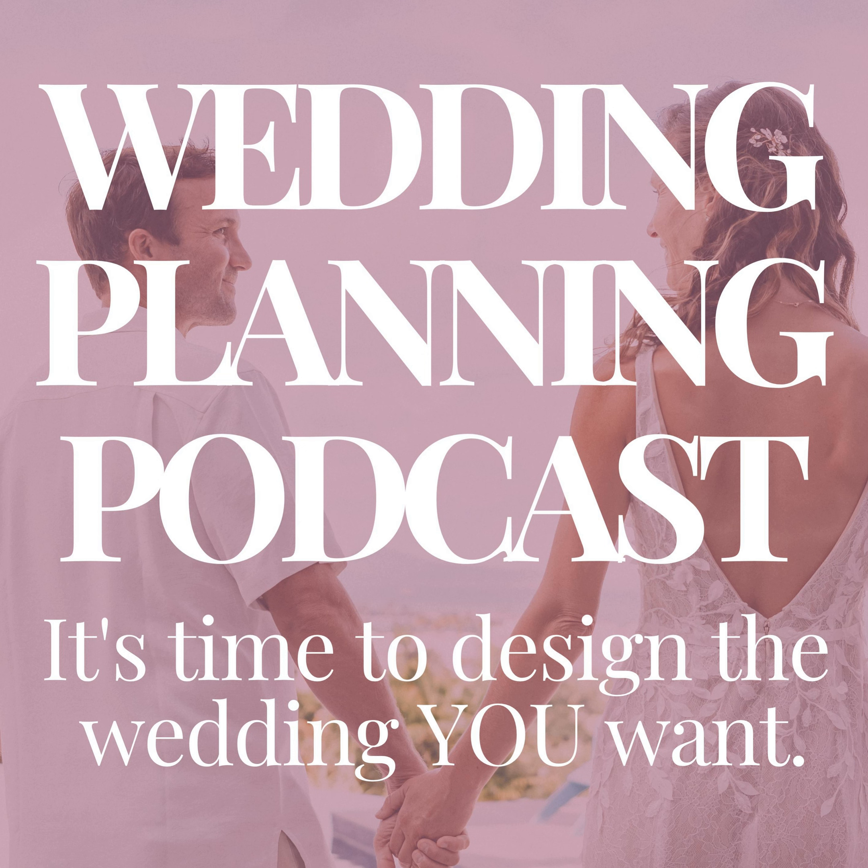Thank you so much for joining me today on the Wedding Planning Podcast to talk all things gift registry. The amazing news is that today, with a million creative gift registry options, you have endless opportunities to register for creative and fun lifestyle gifts that you actually need and will actually use in the years to come. Wedding registries have evolved a lot over the past decade, and it's become much more mainstream to stray from the traditional pots and pans and towels and kitchen stuff. Couples are going ahead and registering for really super creative things that fit into your lifestyle.